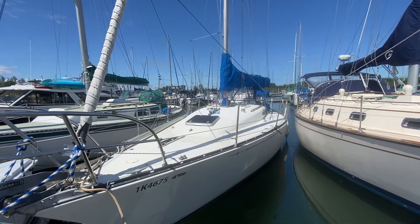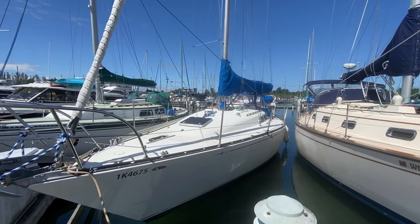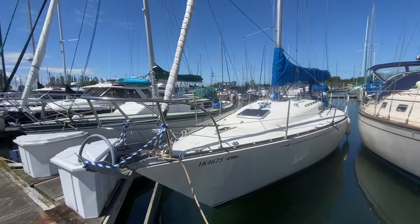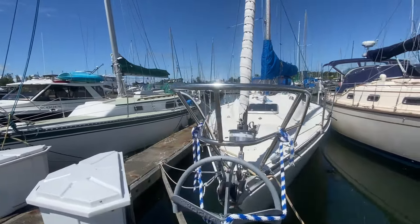Well folks, it's Philip from Pacific Coast Yacht Sales. Once again, we got a CNC 34. It's a 1978 sitting here in Point Roberts, Washington. It's a Canadian boat. It's in beautiful shape, with lots of upgrades done over the last couple of years.